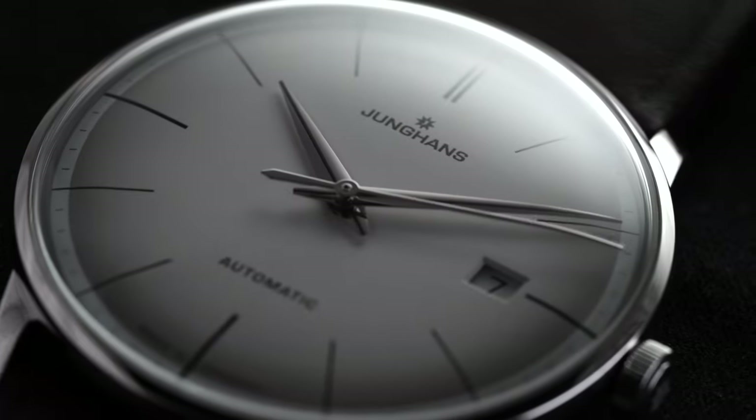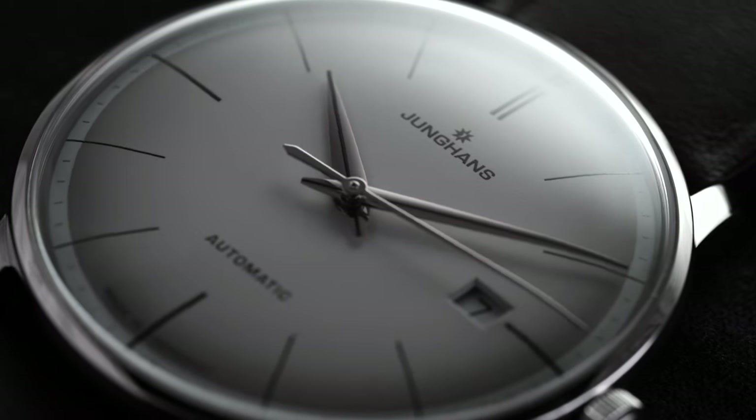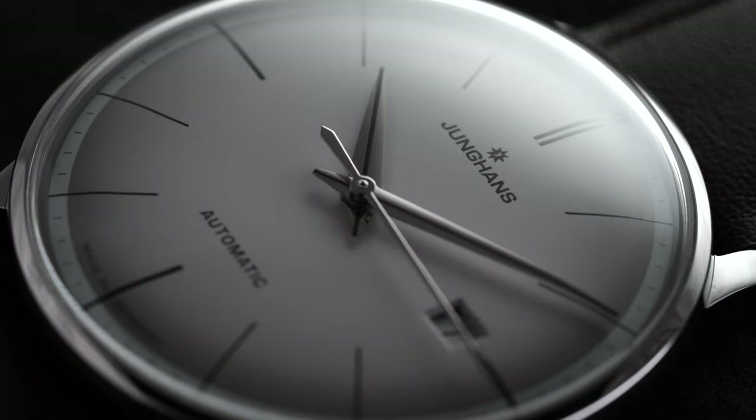Hi everyone, Teddy Baldassarre with teddybaldassarre.com. In this video we're going to be looking at a watch from Junghans — the Junghans Meister Automatic, this one with a silver dial. Full in-depth review of this timepiece.